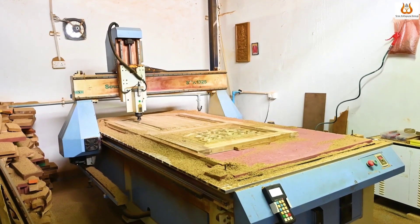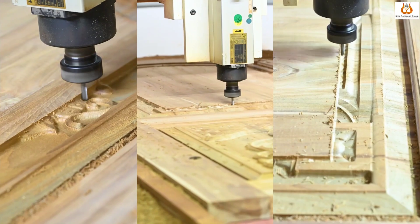After the assembling process, we will assemble the doors using CNC. We have thousands of different designs and we will do the customer's design.